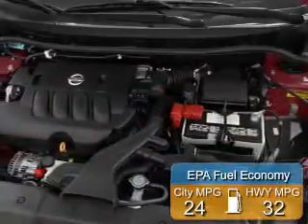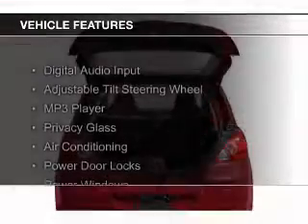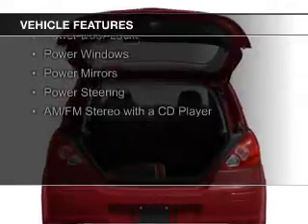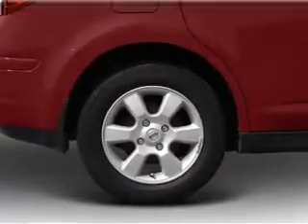Great fuel efficiency saves you money by requiring fewer trips to the gas station. The features include digital audio input, an adjustable tilt steering wheel, an MP3 player, privacy glass, air conditioning, power door locks, power windows, power mirrors, and power steering.